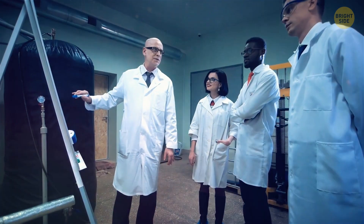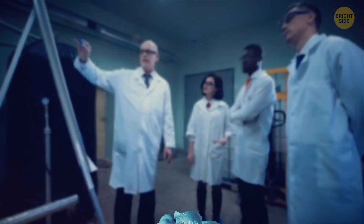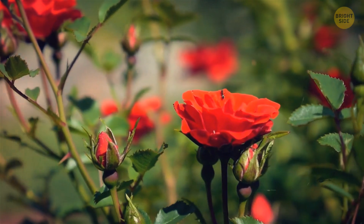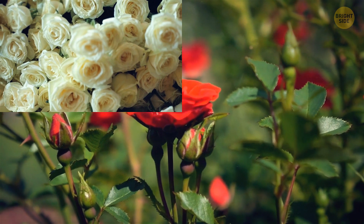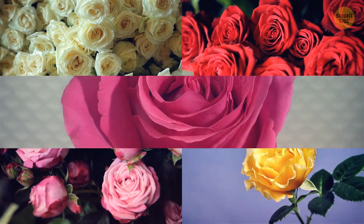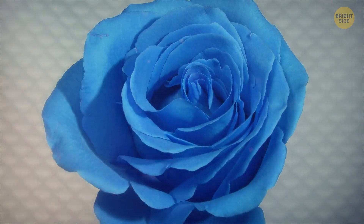Guess what? Scientists claim to have crafted the world's very first artificially engineered blue rose. Nature really nailed it with roses — white, pink, yellow, red, so many hues to choose from. But apparently blue wasn't on the menu.